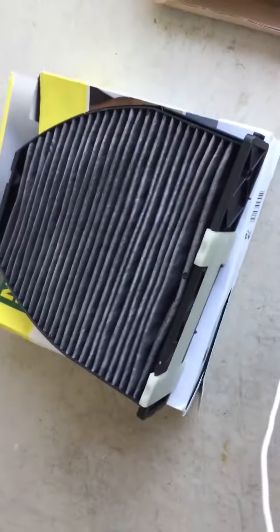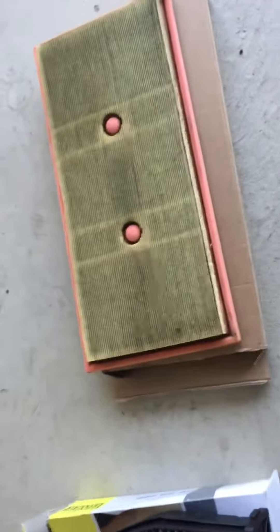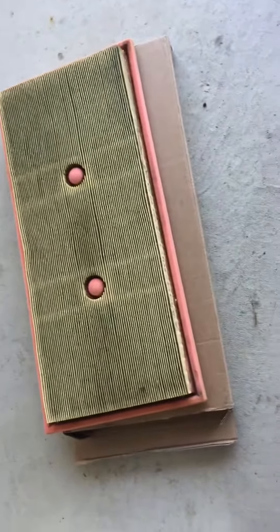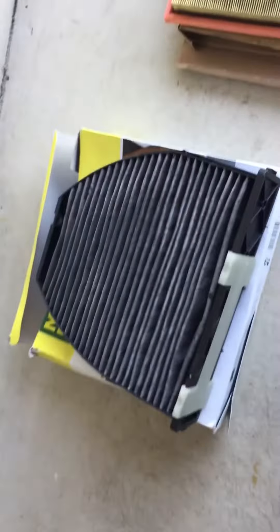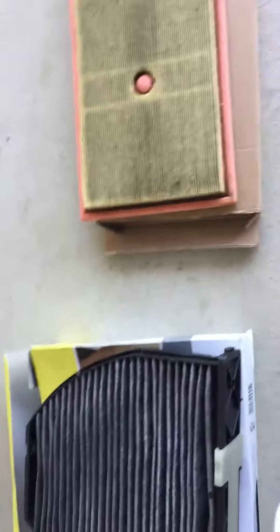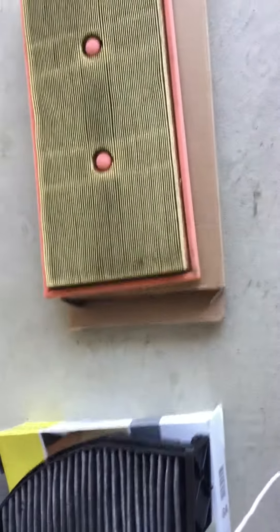I did a cabin filter change and air filter change on an M276 engine type 2013 Mercedes E-Class. It has about 40,000 miles on it. The dealership, including oil and service, was going to charge around $700. I'm doing about half the work myself — I'll get the oil done at the shop, and I'm buying the oil and the oil filter.